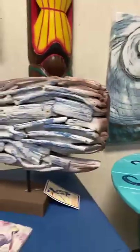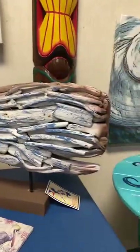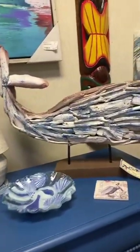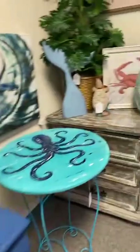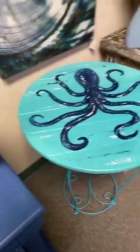Right next door we have this beautiful driftwood whale — it's a whitewash and blue whale on a wooden base. You can get it for $69. It would look great right above your cabinets or sitting on a table as a centerpiece. Everybody's going to love it.